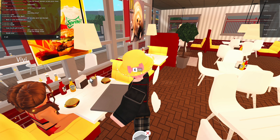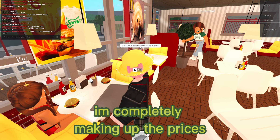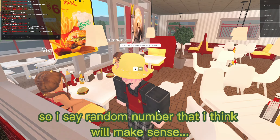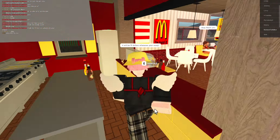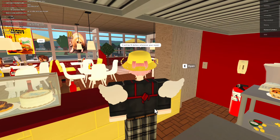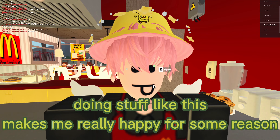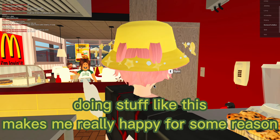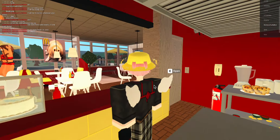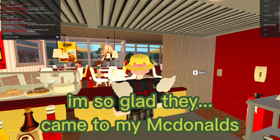It will be thirteen dollars whenever you're ready. I'm completely making up the prices by the way, I just say round numbers that make sense. We served our first two customers! It just makes me so happy to give people food, make it for them, and then bring it out. Thank you so much for coming — I'm so glad they came to my McDonald's!